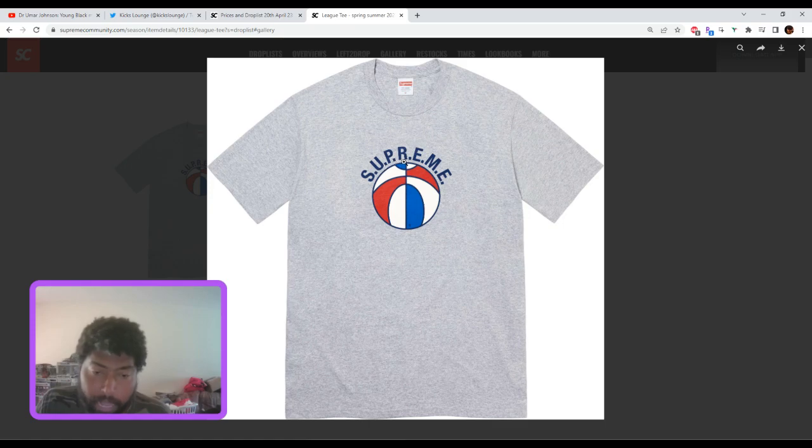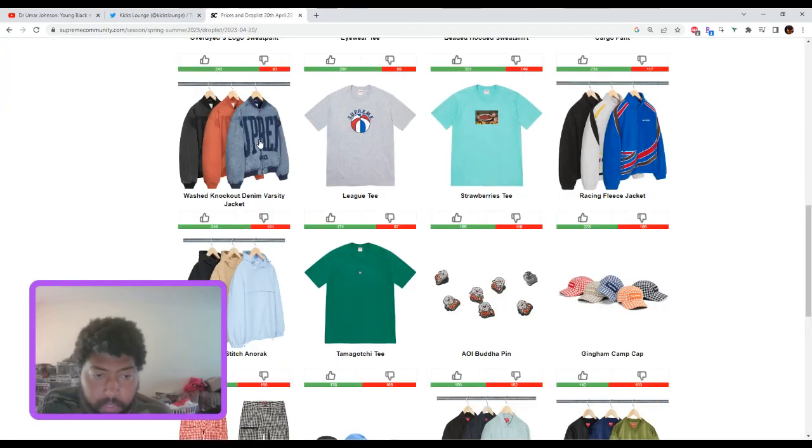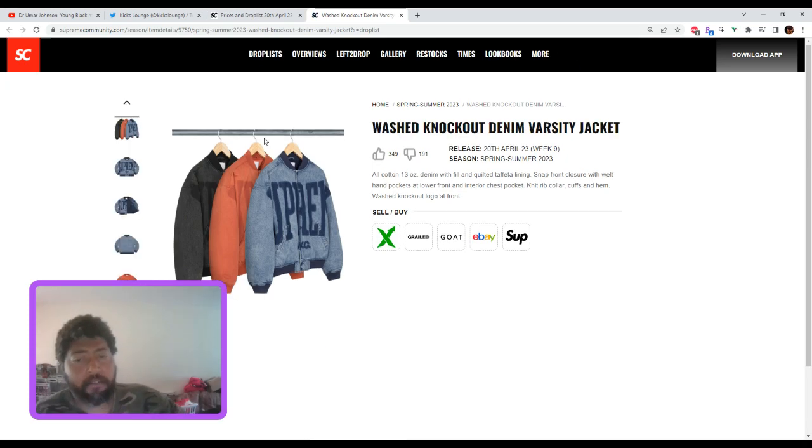The lead tee — I don't have other colors yet, but I'm seeing this one could possibly do something. You've got the Supreme logo right here. If they change the color of the ball on different shirt colors, you could have something. Or if they keep the ball the same and just change the letters, that could still do something. I'm definitely picking this one up.